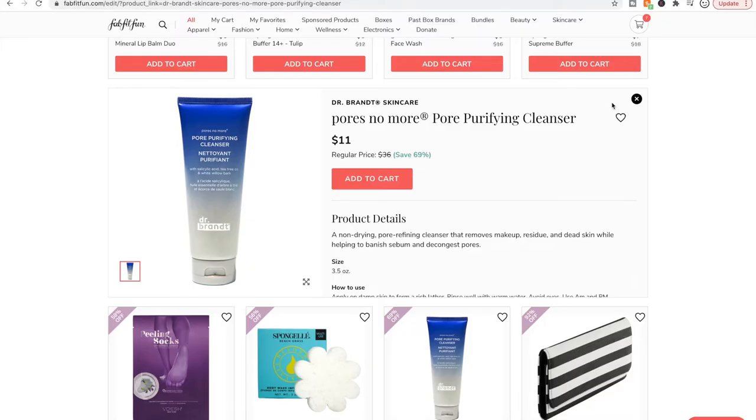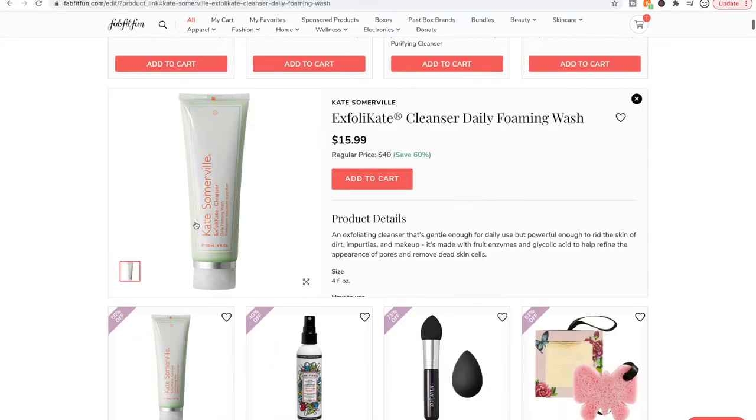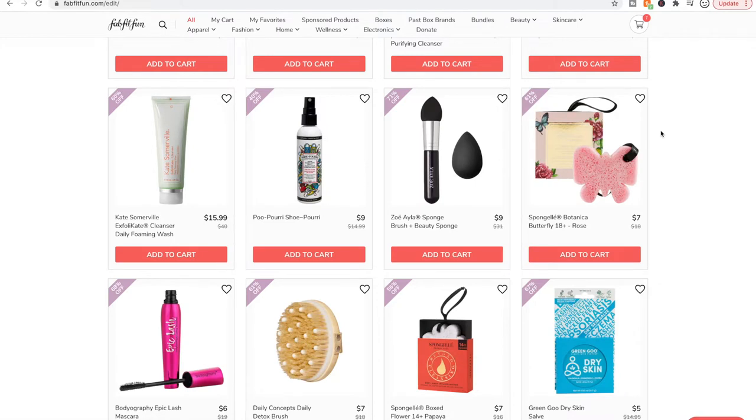So Dr. Brandt is not cruelty free. Aside from that, if cruelty-free isn't something you're interested in adhering to, Dr. Brandt does have good reviews for a lot of their products. Kate Somerville is owned by — I think it's Estee Lauder or maybe Unilever. Kate Somerville is an example of a cruelty-free brand owned by a parent company that's not cruelty free, which is a gray area for me. I haven't been wowed by any Kate Somerville products I've tried, so I tend to avoid them.